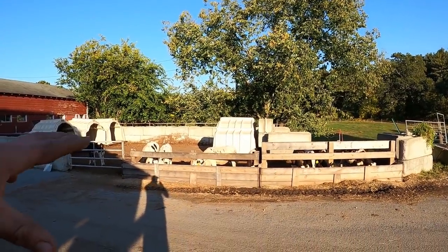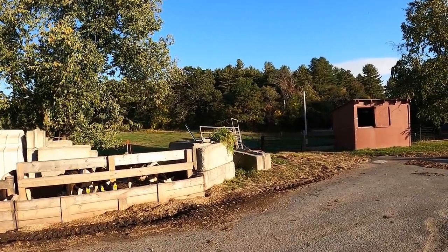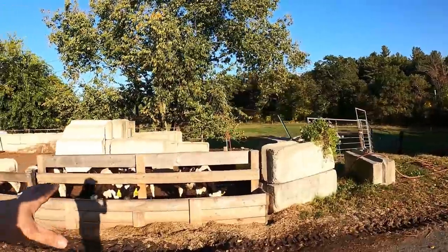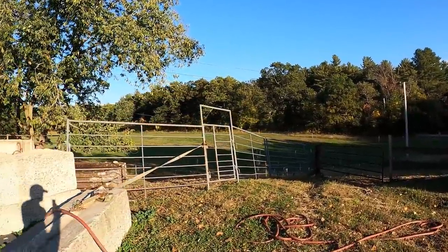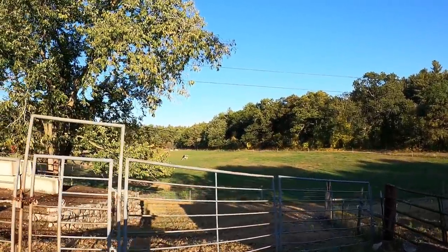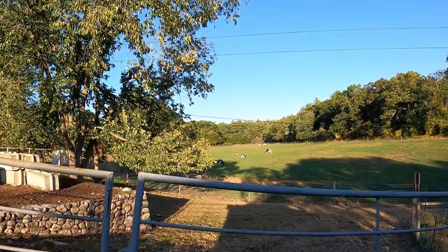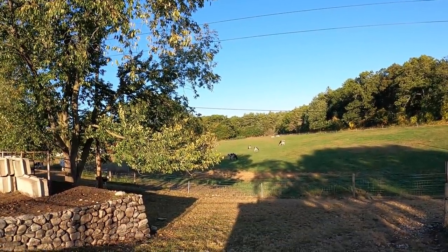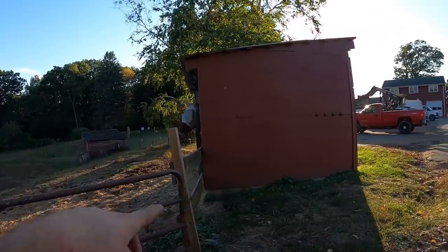What we got going on here is some young stock. They've got some access over to the side. They're three months to about six months old. Then we got three pastures right out the front here that we put dry cows and some heifers in — mostly used for the dry cow side of it, pretty much for exercise. And there's my sister's horse.